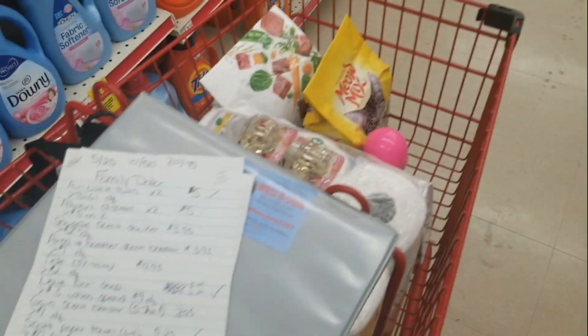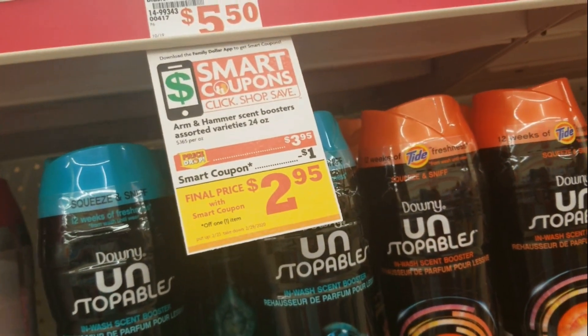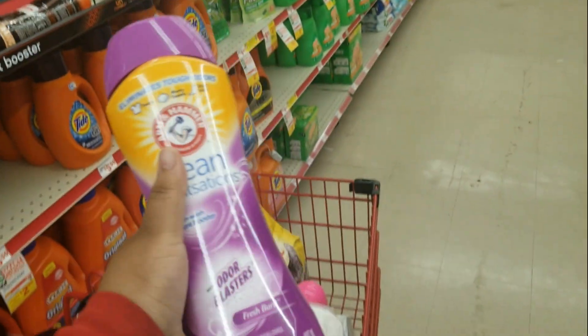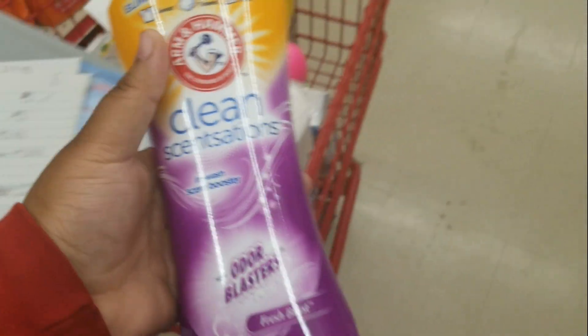I also need an Arm & Hammer scent booster. They are on sale for $3.95 with a $1 digital coupon. These are the gigantic ones and there's a $1 digital coupon on them.